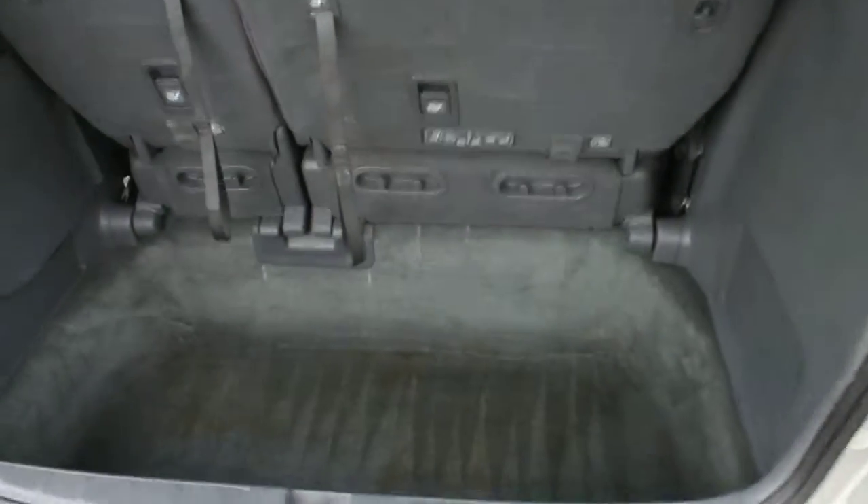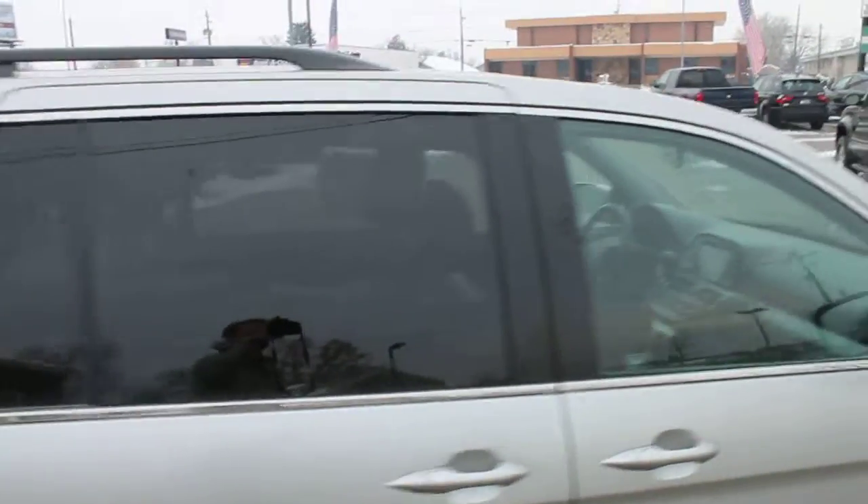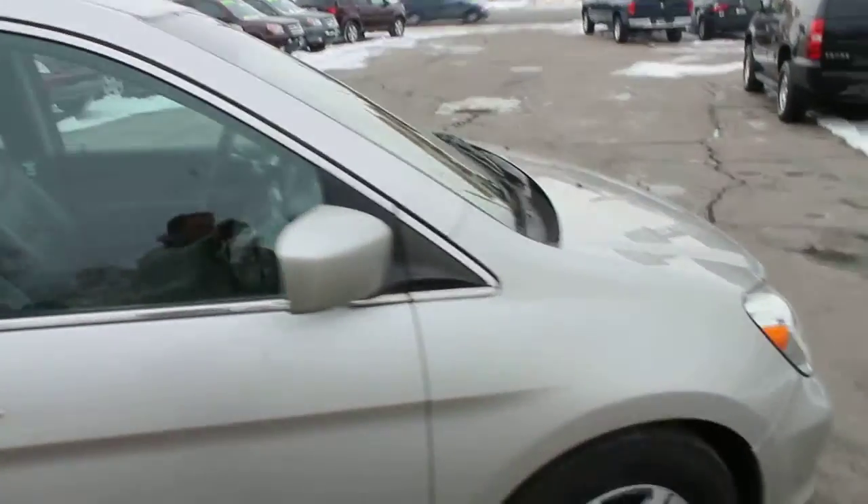Taking a look at the rear stow-and-go seating — that rear bench folds into the floor, creating some nice cargo space in the rear.